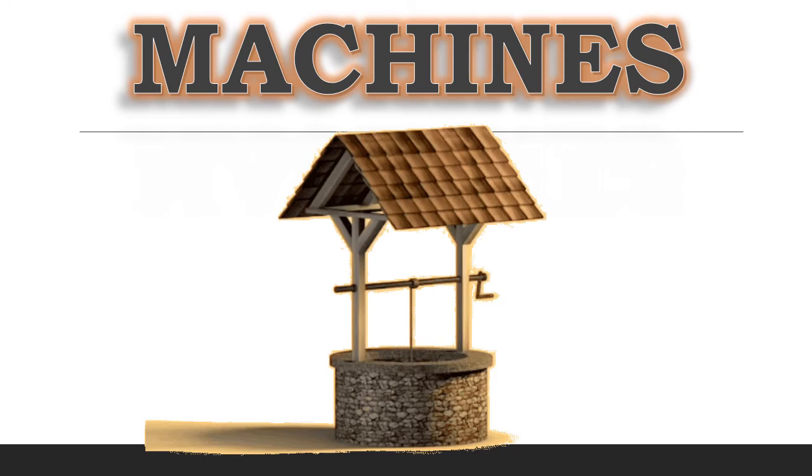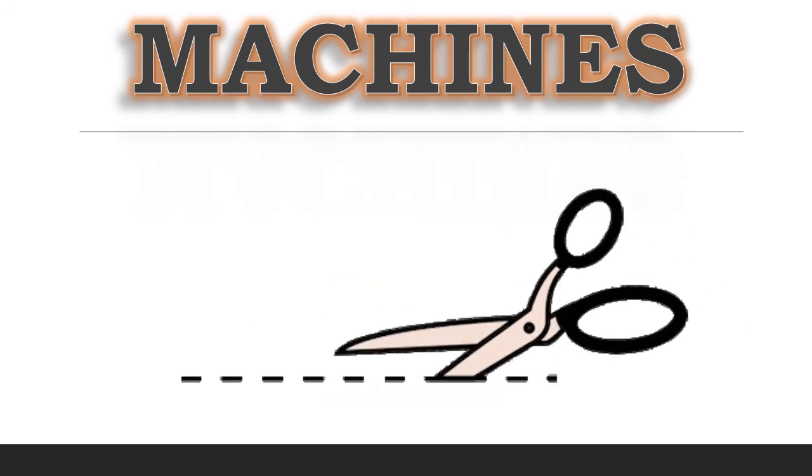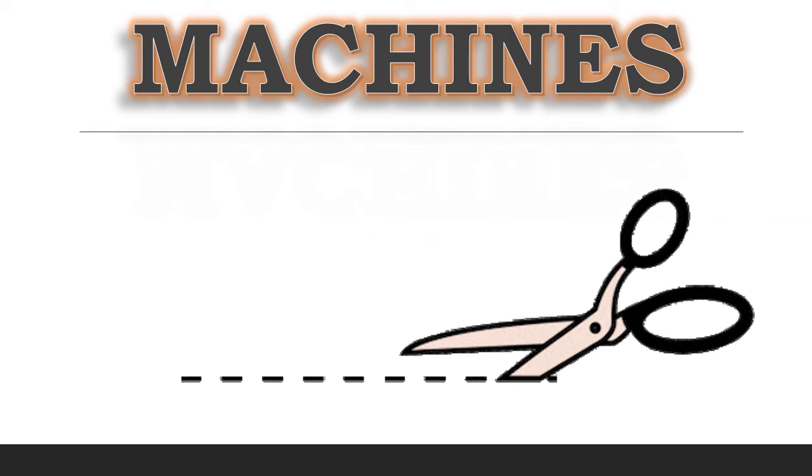We use pulleys to draw water from the well. So, a pulley is also a machine. Even a pair of scissors, which helps us in cutting paper, cloth, etc. very easily, is an example of a machine.